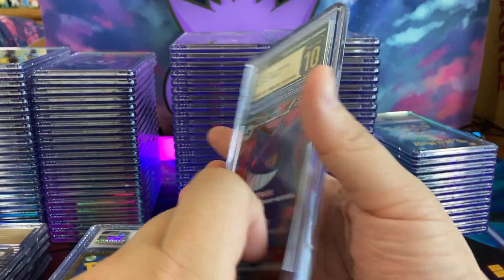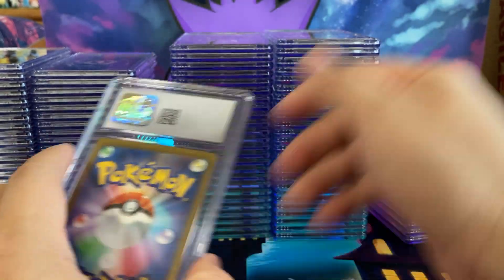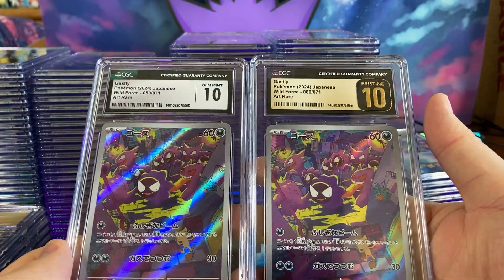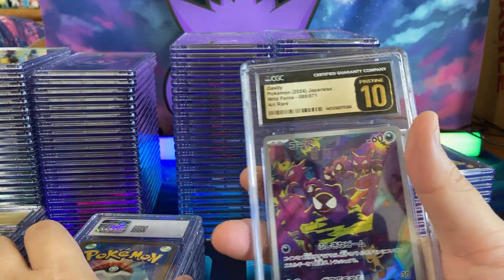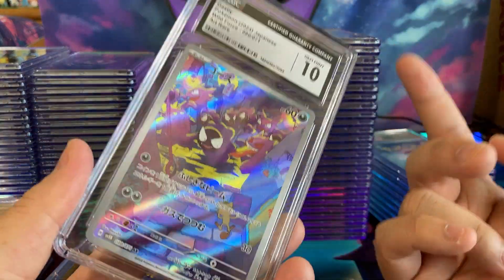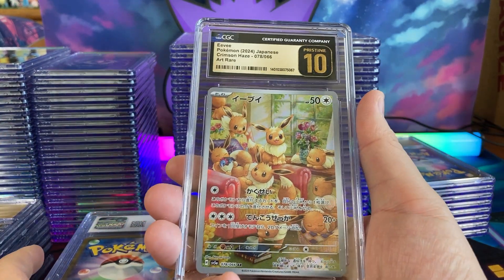We have another one — I guess we sent in a lot of Gengars. Here's a Ghastly in a regular 10 and this one got a Pristine 10. Here's a little comparison for you. Obviously this is what we're after. We're trying to sell off some of these and keep the Pristine 10s. It makes me wonder if I were to crack some of these out and resubmit — sometimes they grade up, sometimes it comes back the same exact grade.